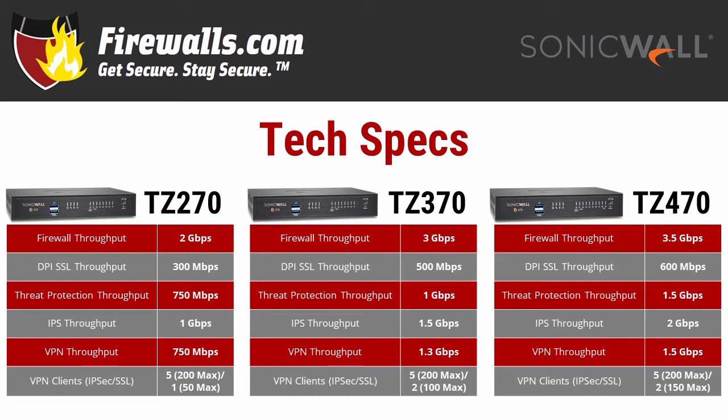Speaking of VPN, you can use it to securely connect your remote workers through the firewall. All three of these models come with 5 IPSec clients included. The TZ270 comes with 1 SSL client, while the TZ370 and TZ470 each come with 2. You can reach a total of 200 IPSec clients on each device, and max out at 50 SSL clients on the TZ270, 100 on the TZ370, and 150 on the TZ470.